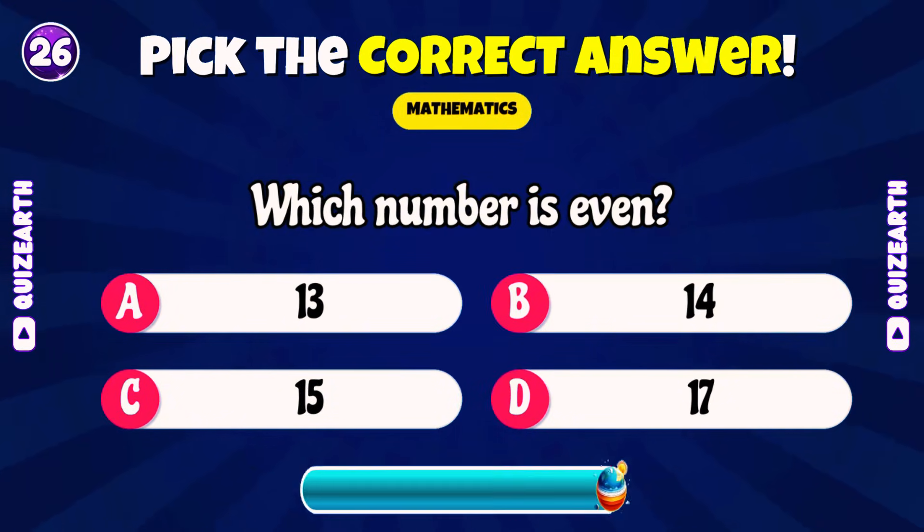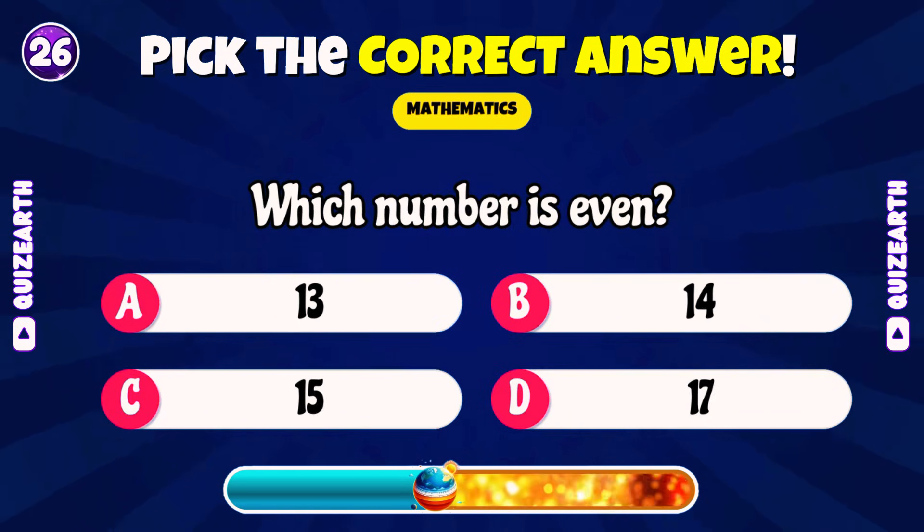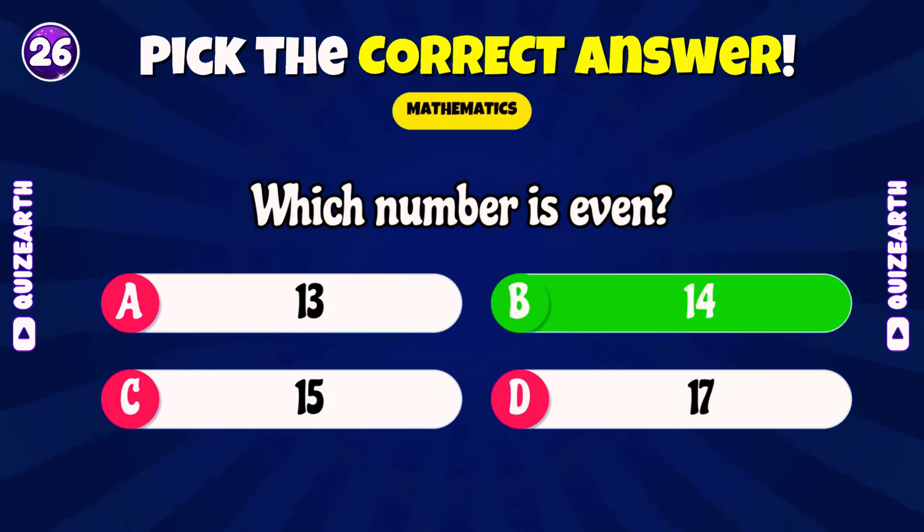Which number is even? 13, 14, 15, or 17? Awesome! 14!